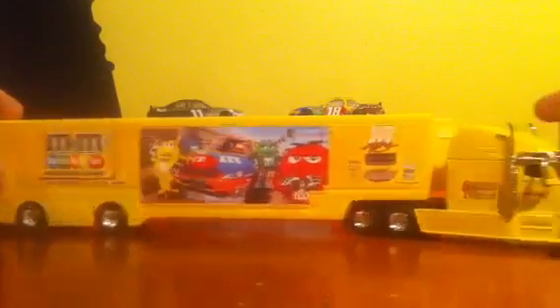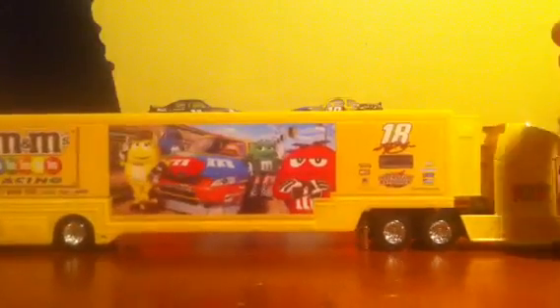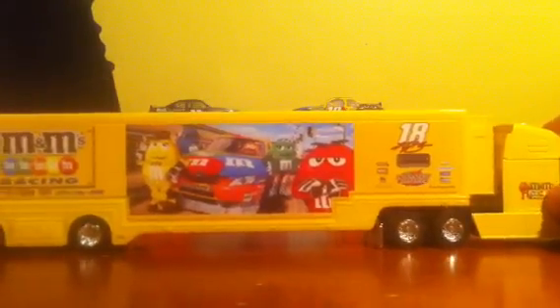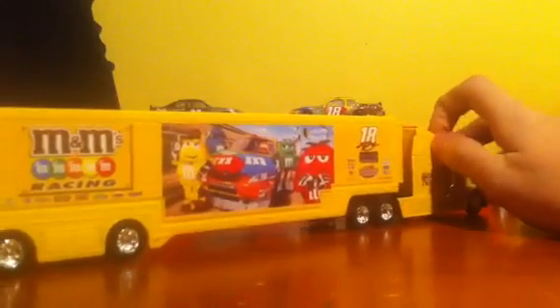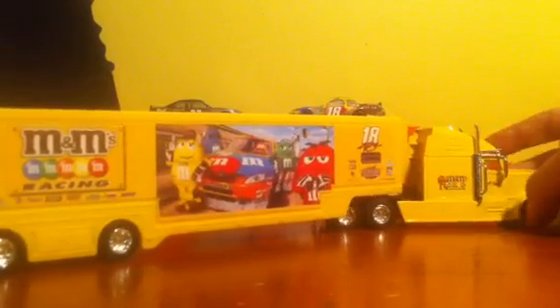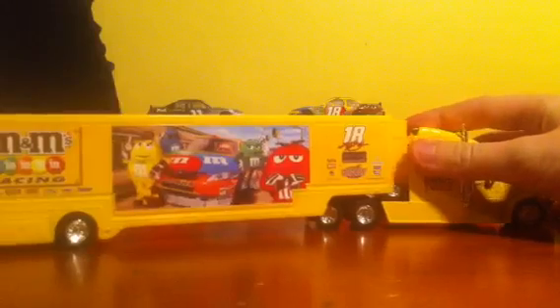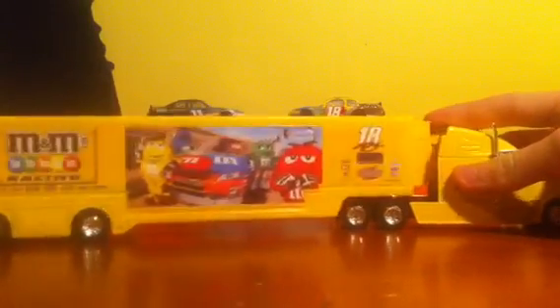And I must say, when I bought this, I was really excited because it would take me forever to find. It looks really nice. It's the 2011 version by Spin Master. Very well done. I do not believe the 2012 Spin Masters, if they are making them, are out yet. You can get the 2012s from nascarshop.com for like $50, but this is just as nice a hauler and it's only $20. So a really good deal.